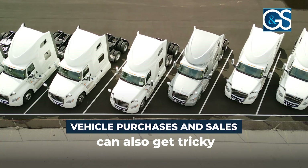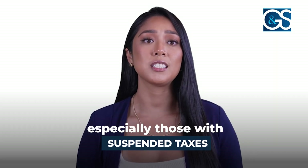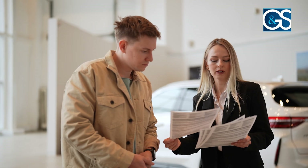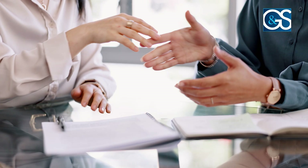Vehicle purchases and sales can also get tricky. If you're buying or selling vehicles, especially those with suspended taxes, proper documentation is key. We'll guide you through the process, ensuring smooth transitions without unexpected tax liabilities.